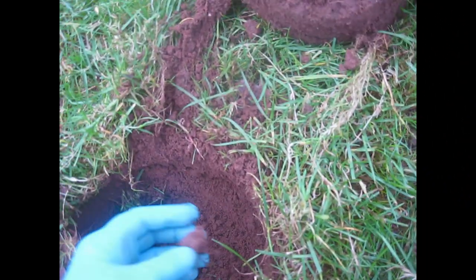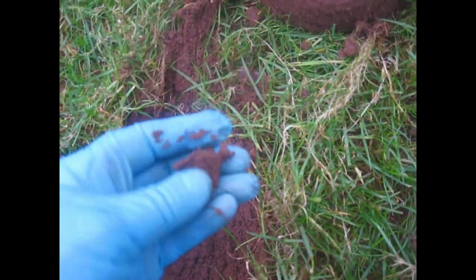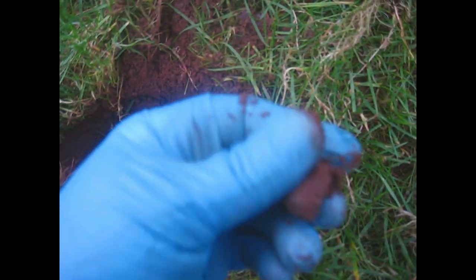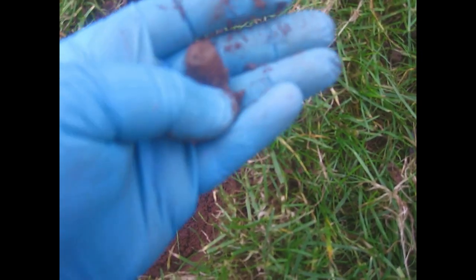Another few steps further on. This one was 81, 84. And here we have... it dropped out the bottom of the sod there. A thimble, I think. Yeah, nice little thimble.